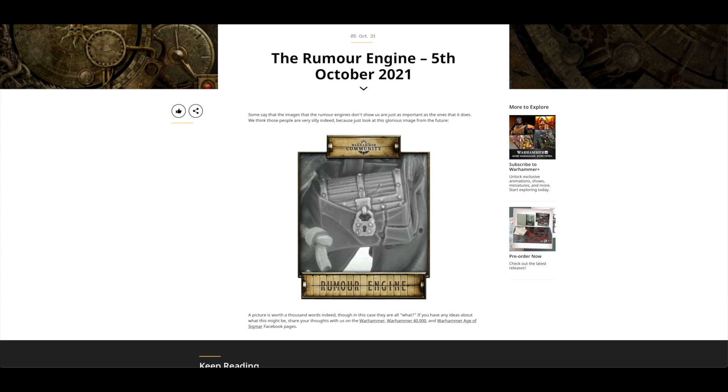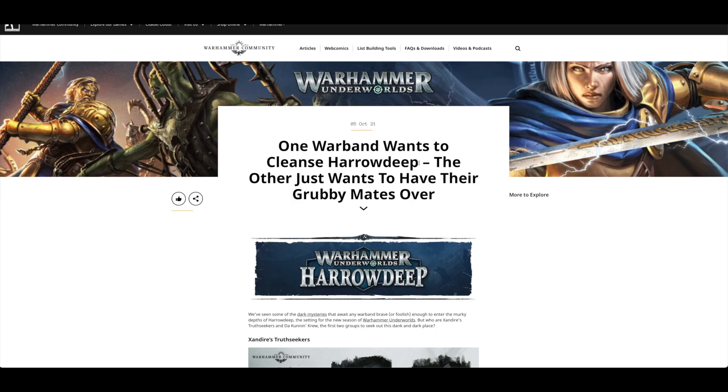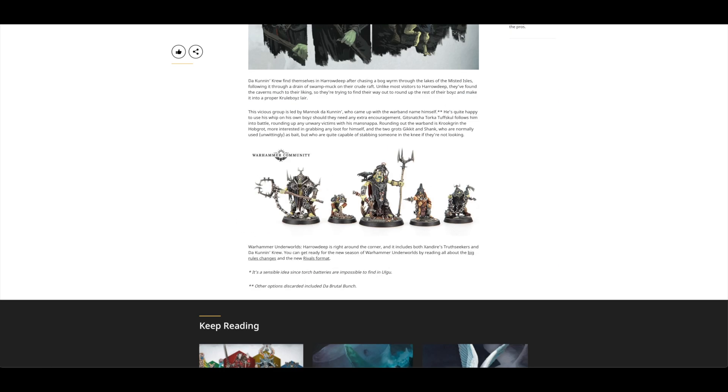There's a rumor engine — looks like some kind of little loot chest, thinking that's Age of Sigmar. Then there's a look at the Harrowdeep warbands wanting to cleanse Harrowdeep, covering both new warbands in the box set: the Etherealwing, I think it's called, and then the cool boys with a couple of cool-looking Grots — kind of reminds me of hobbits wearing armor in Mordor.